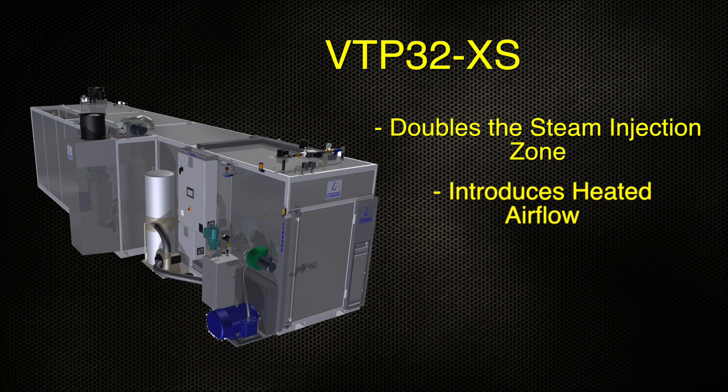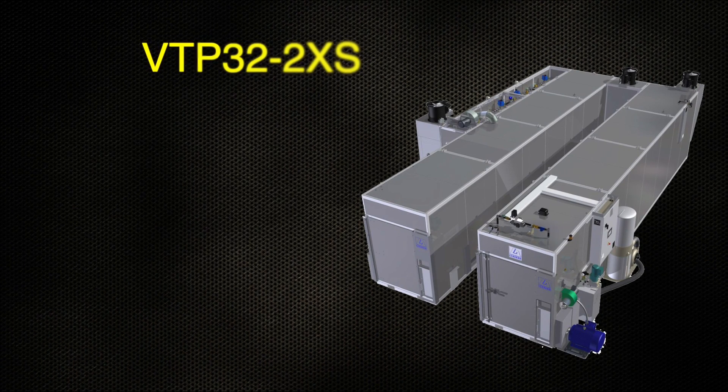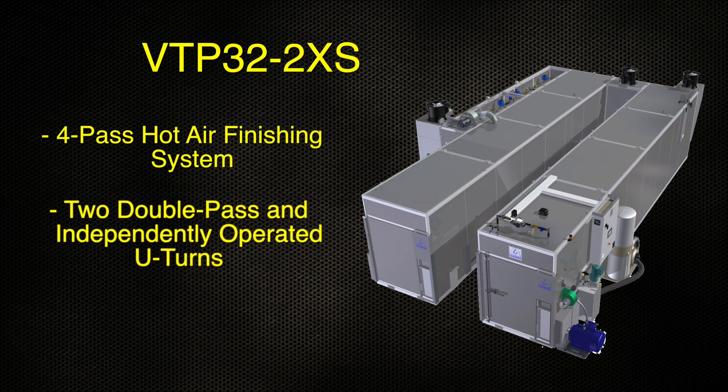The VTP32XS introduces heated airflow to aid in steam penetration and contains steam inside the steam chamber, increasing the effectiveness of the finishing at lower pressures. The VTP32-2XS model is a 4-pass hot air finishing system that effectively has two double-pass and independently operated U-turns for greater flexibility.